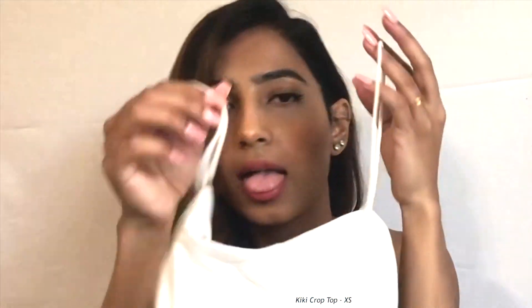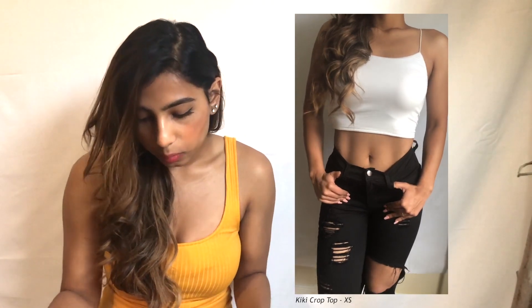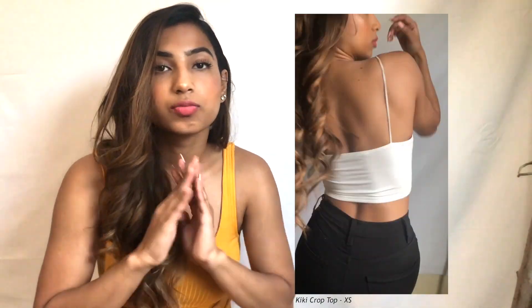I also have the same one in white. The white one is also a simple crop top with thin straps. The material is a cotton-spandex mix, so it forms to your body. This crop top is also not super short — it goes right above your belly button.